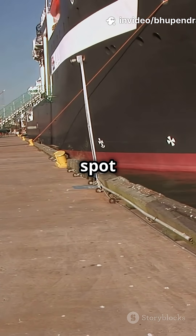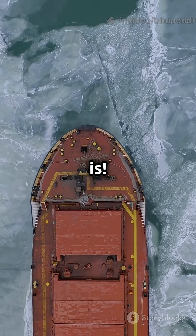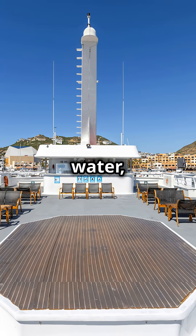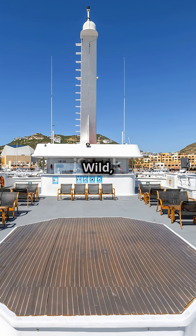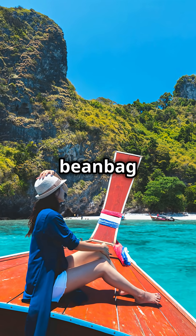So next time you spot those lines, you'll know it's all about how squishy the water is. Quick recap: hotter water, lower ship; colder water, ship floats up. Wild, right? So would you rather travel on a summer beanbag or a winter one?